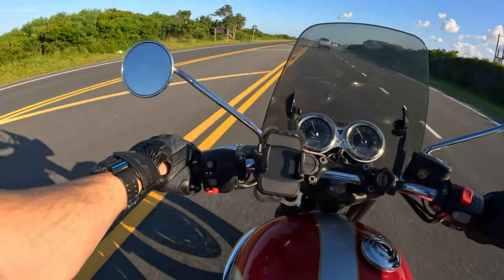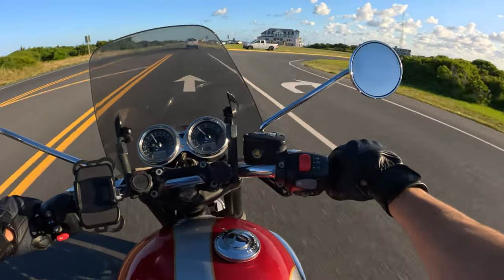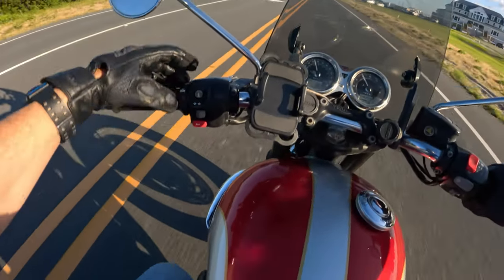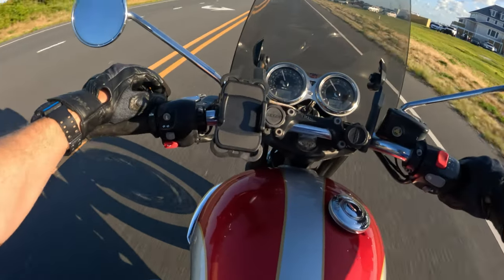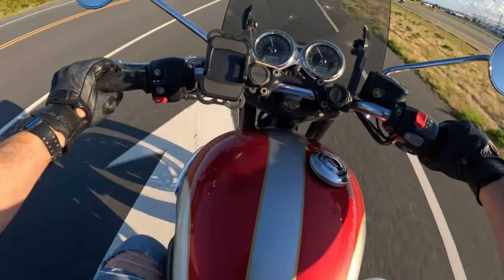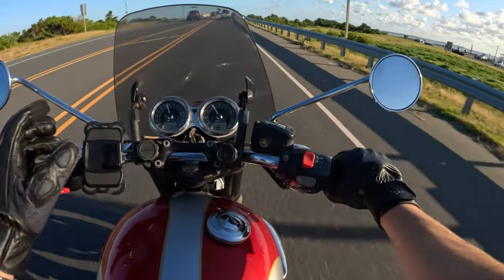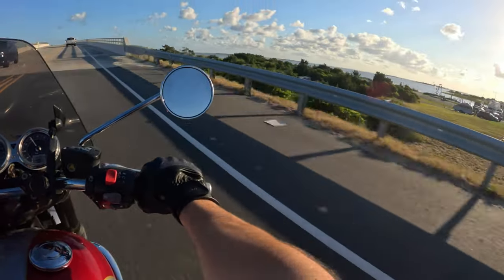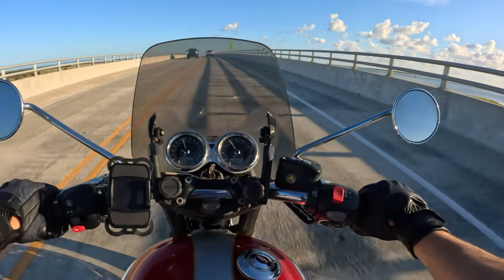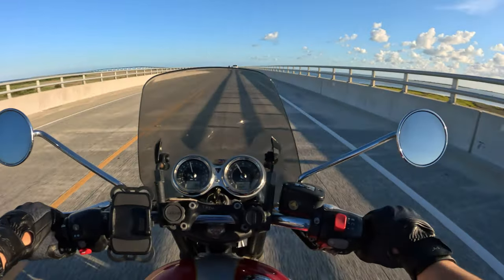One thing I will say is this thing does not have much of a running light, so I'm super paranoid — I've got to figure out how to turn on the high beam all the time. I have not figured that out yet. But this is awesome, this is what I'm talking about — this is worth the wait. Look at all that bridge in front of us going up and over the water.